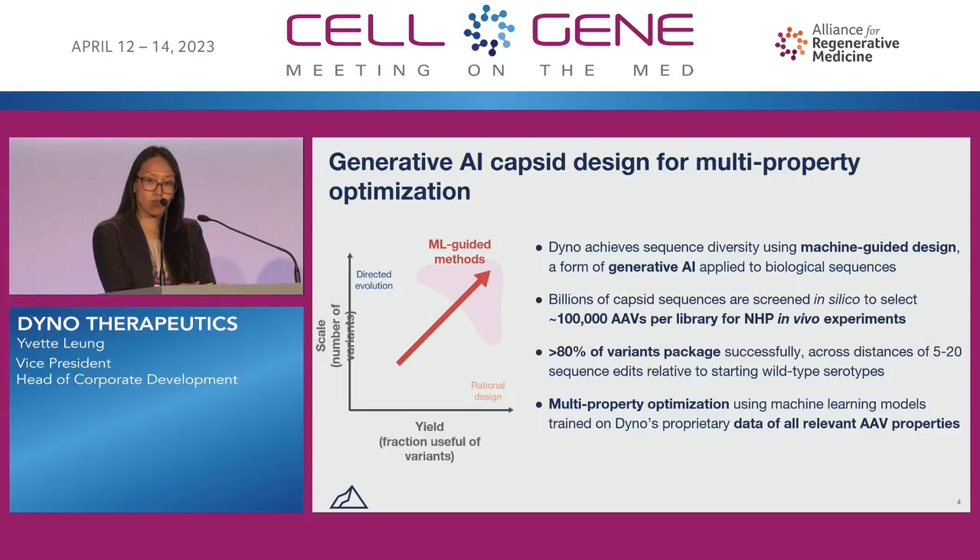On the other hand, rational design approaches are mostly focused on structure-guided changes. In those cases, we can have lower throughput but higher yield in some cases. What we're trying to do at Dyno is to overcome that trade-off — achieving high throughput as well as high yield — by leveraging generative AI through our machine-guided design approach.